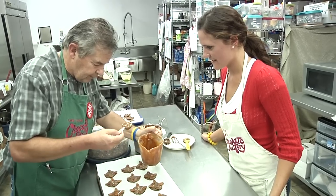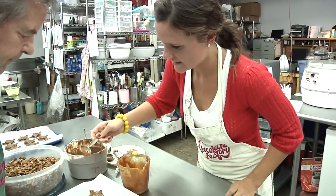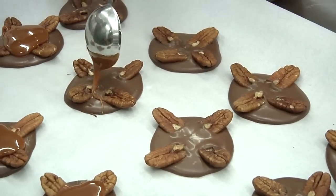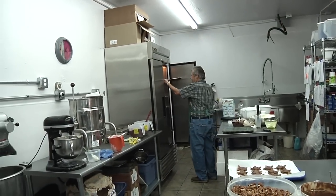Finally, on to step three: caramel coating. This is the hardest part — drizzling the perfect amount of caramel to chocolate ratio. The caramel's so stringy and so gooey. They may not look pretty, but they are going to taste amazing. A couple minutes in the fridge, and they are ready for their turtle shells.